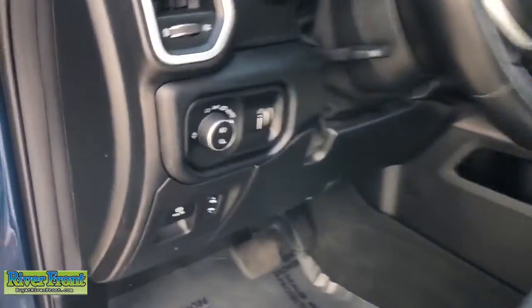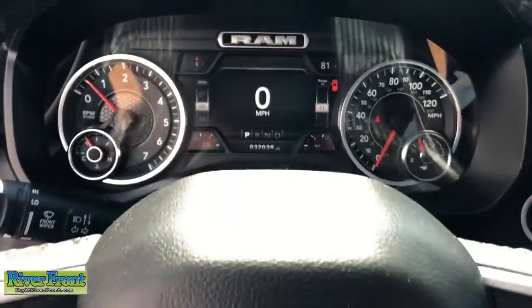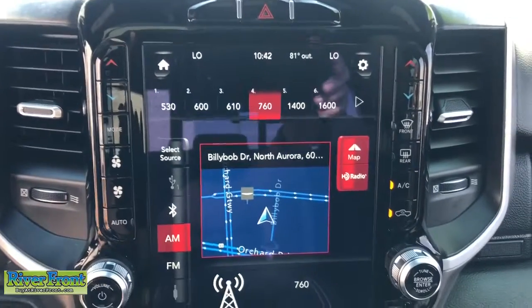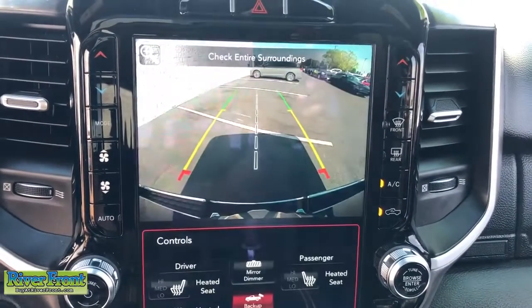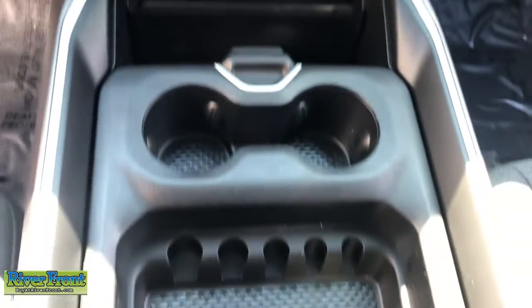The following are some of this vehicle's highlighted options: panoramic roof, navigation system, keyless entry, remote engine start, fog lamps, backup camera, electronic stability control, aluminum wheels, intermittent wipers, and tire pressure monitoring system.